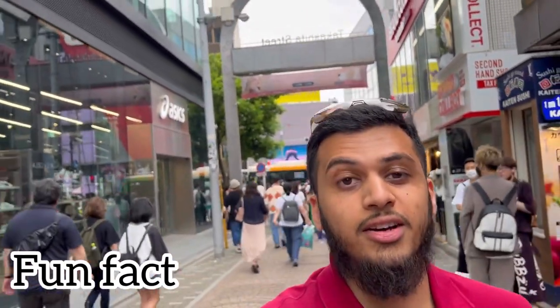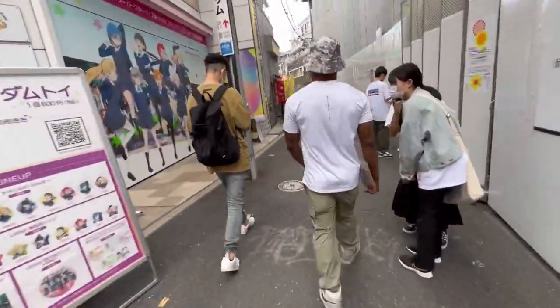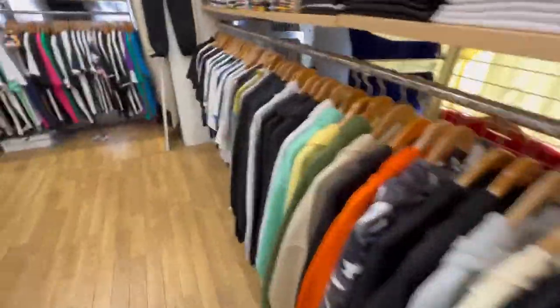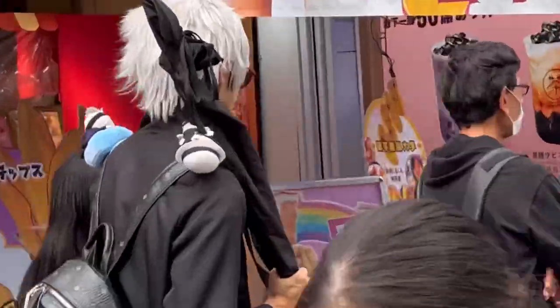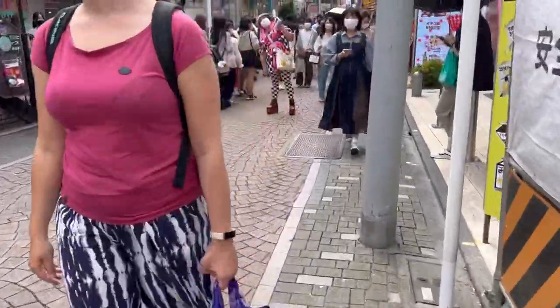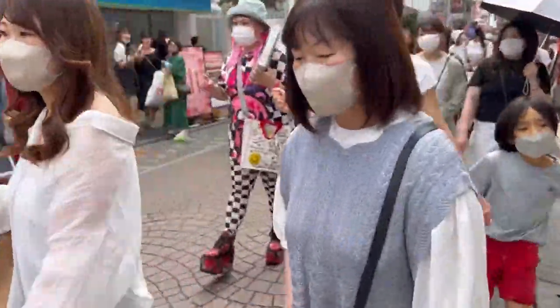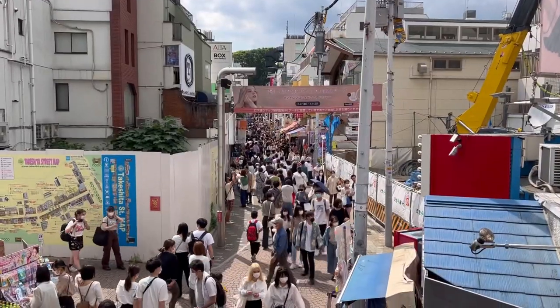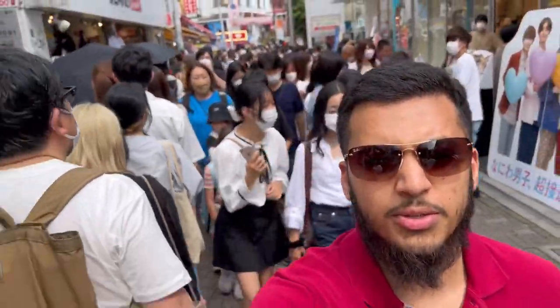Fun fact: a lot of people get headhunted for modeling jobs on this street, so there are people who come here specifically dressed up hoping to get found. I then got led down a weird alleyway to some fake designer store that I didn't really want to go to — but hey, part of the experience right. This street really has the essence of what Tokyo has to offer — anime characters, strangely dressed individuals, cute little gift shops, and lots of food.